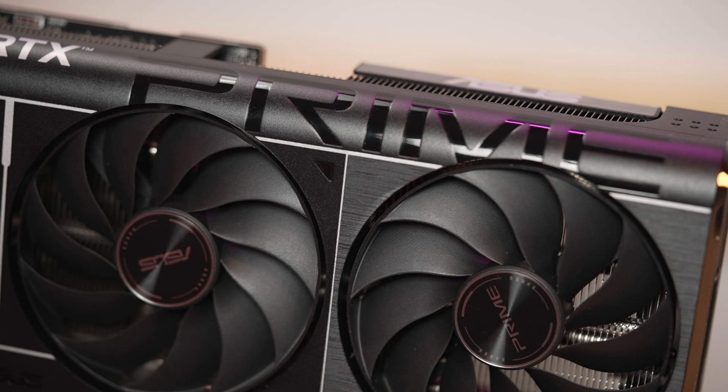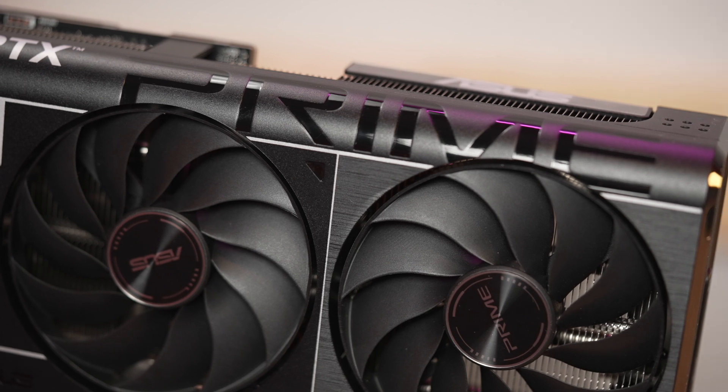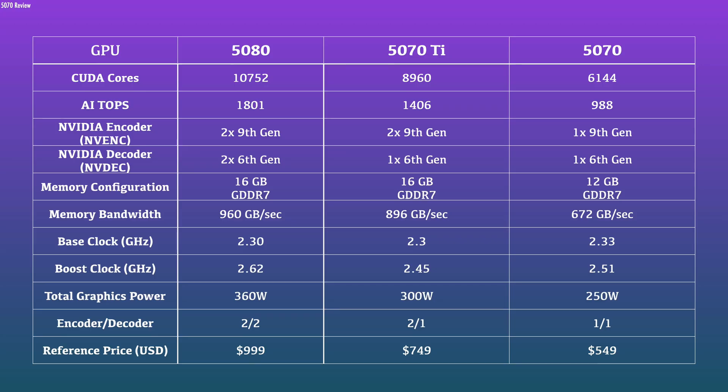ASUS supplied the reviewer's unit here today — big thanks to them for supporting this review and the channel — but as with all my reviews, they are not sponsored by the company and the testing conducted here is independent. If you enjoy content like this, please go ahead and hit that subscribe button. Quick facts on the 5070: this is NVIDIA's mid-range Blackwell GPU based on the 4N process.